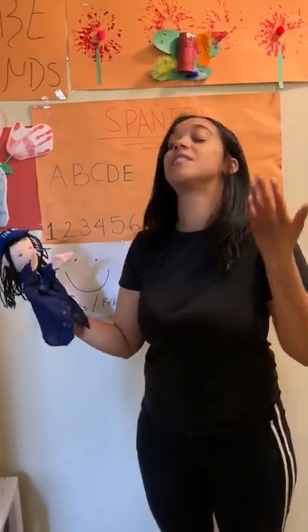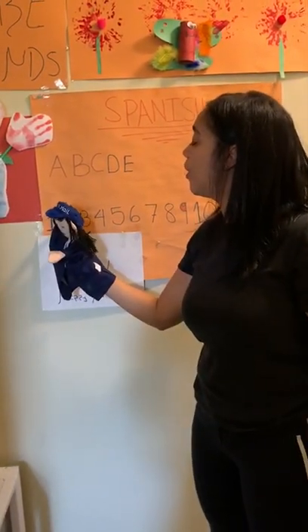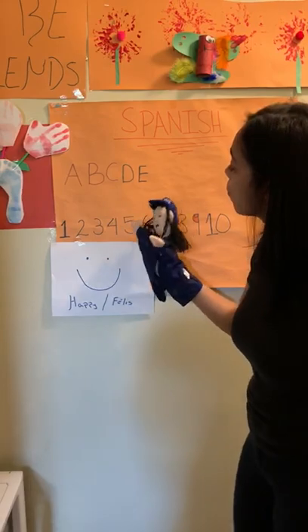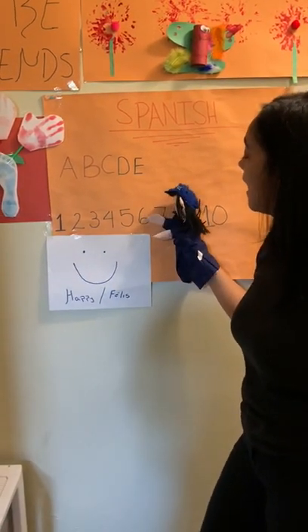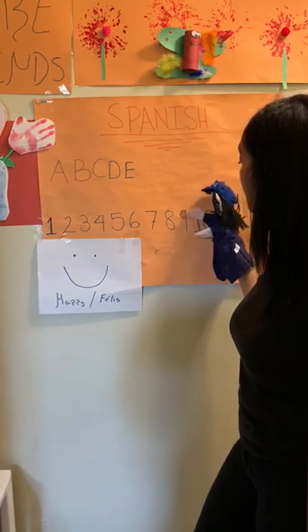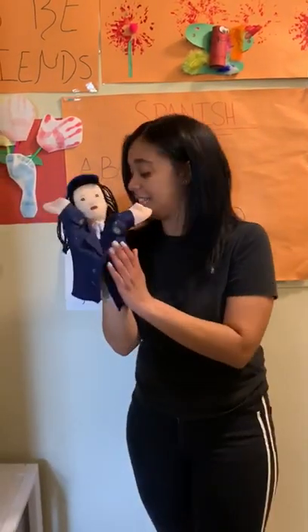Now we're going to do it in Spanish! Ready? 1, 2, 3, 4, 5, 6, 7, 8, 9, and 10! Good job, friends!